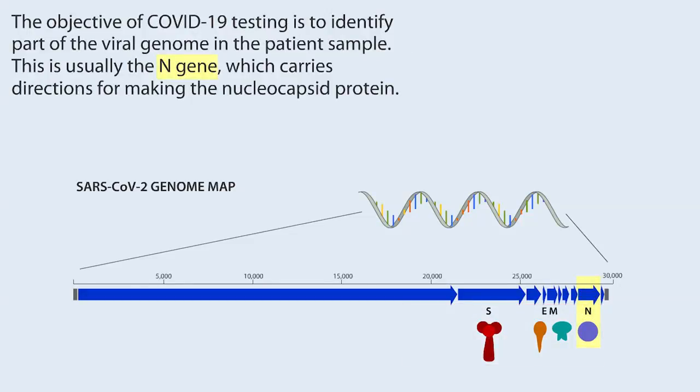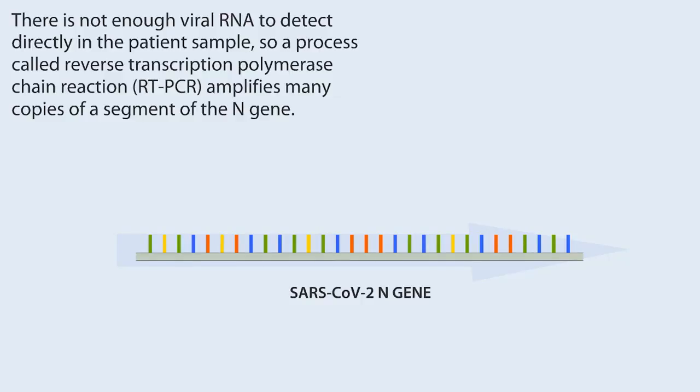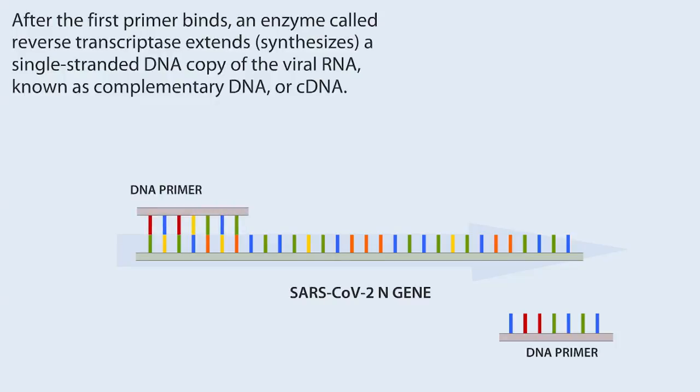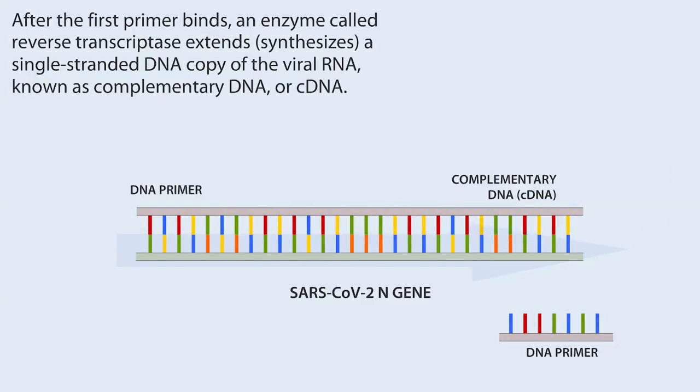The objective of COVID-19 testing is to identify part of the viral genome in the patient sample. This is usually the N-gene, which carries directions for making the nucleocapsid protein. There is not enough viral RNA to detect directly in the patient sample, so a process called reverse transcription polymerase chain reaction — RT-PCR — amplifies many copies of a segment of the N-gene. Short, single-stranded pieces of DNA called primers recognize unique RNA sequences within the viral genome that bracket the target region of the N-gene. After the first primer binds, an enzyme called reverse transcriptase extends and synthesizes a single-stranded DNA copy of the viral RNA, known as complementary DNA or cDNA.